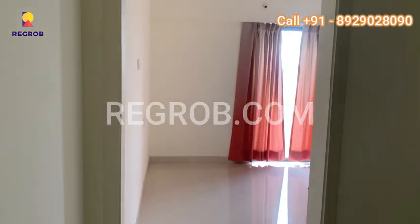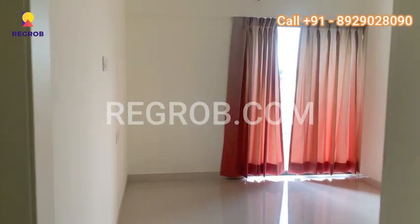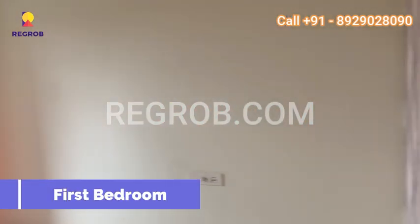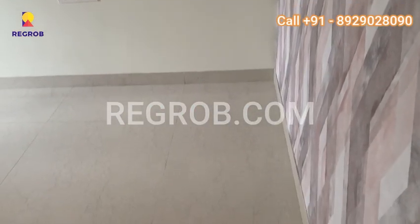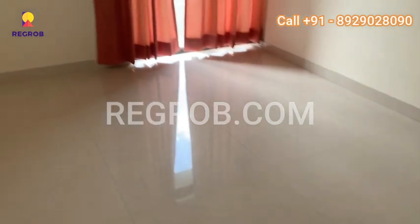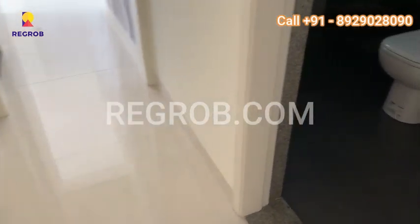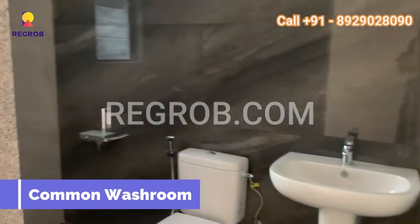Now let's have a look at their first bedroom, which is located towards our left. This room can be used as a guest room or children's room. Towards our right is the common washroom, which is located in the living area.